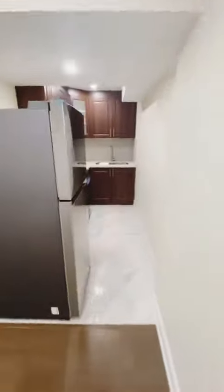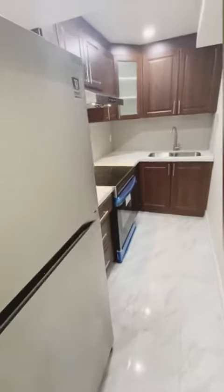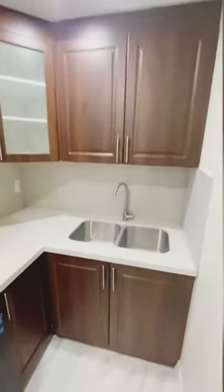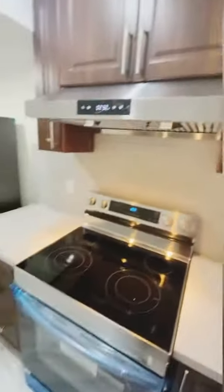Hi guys, welcome to the brand new two-bedroom basement apartment. Let's get to the kitchen first. As you can see, lots of storage, a lot of cabinets, beautiful quartz countertop with undermount sink, stainless steel appliances, and a humongous fridge to keep all your stuff.